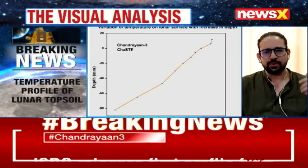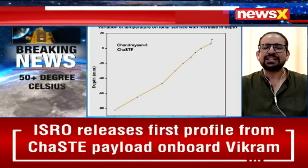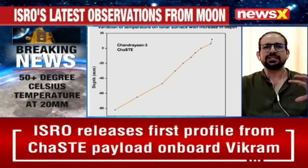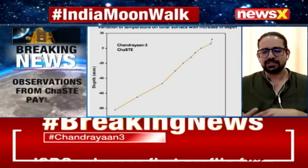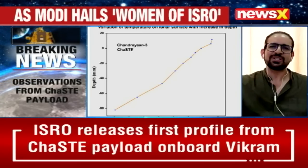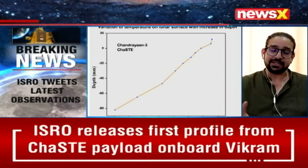A question may be: why not the northern polar region? Because the northern pole is not as affected by impacts — the crater count is less and the surface is relatively smoother compared to the southern polar region. That's why NASA, ESA, Japan Space, Roscosmos, ISRO, and China all want to go to the southern polar region. We are the first ones conducting experiments and getting good insights.